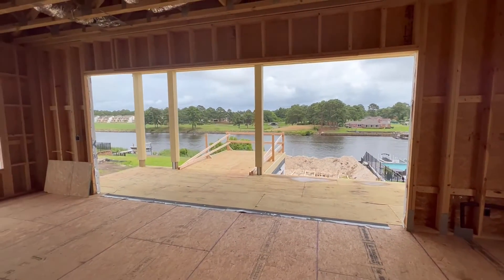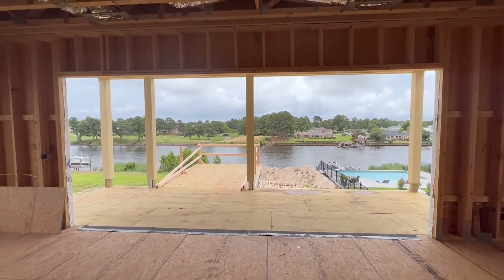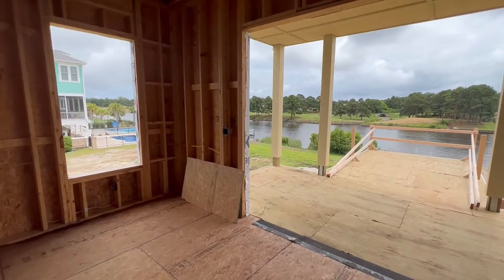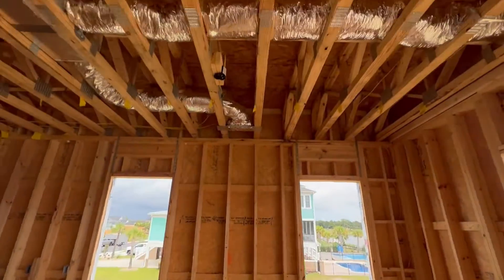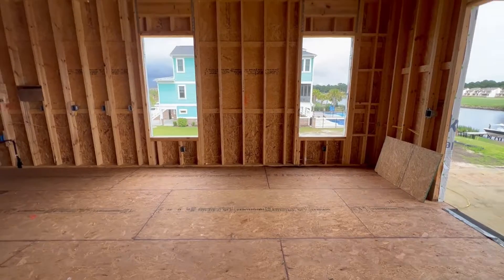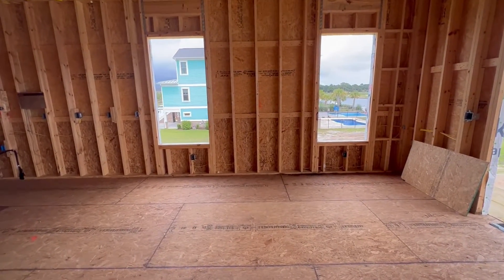At the big opening here, the doors are going to open on the outside and stack up against themselves. Over here we've got the switches. This is the dining area — this is where the light will be. The table will be centered underneath the light, between the windows.